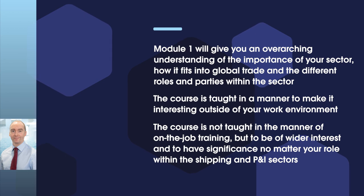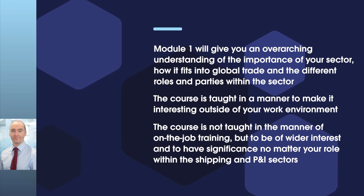There are various aspects of the Module 1 text that may be of interest, whether you work in the sector or not. We have tried to teach this element of the P&IQ course, not in the manner of on-the-job training, but more in the manner as to be of a wider interest and to have significance, no matter your role within the shipping and P&I sectors. We hope that Module 1 fulfils this objective.